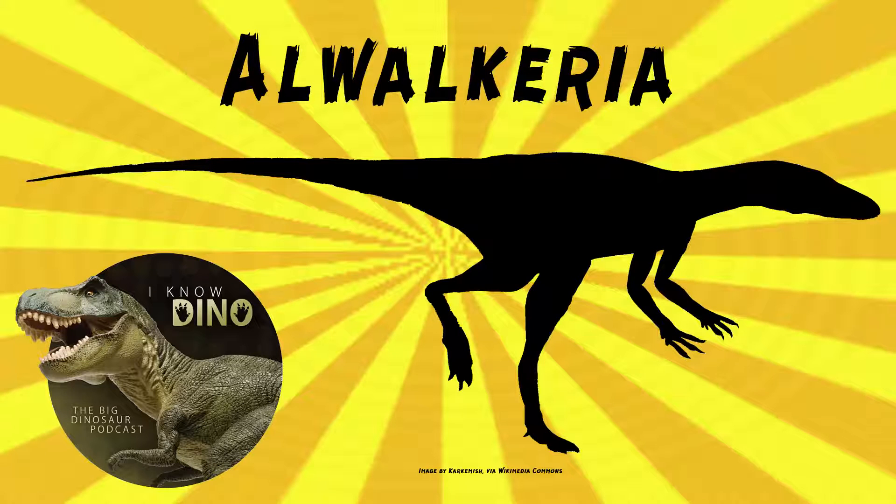And now on to our dinosaur of the day, Alwakiria, which was a request from Krovia, our Patreon and Discord. So thanks!